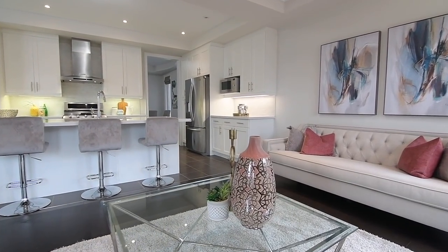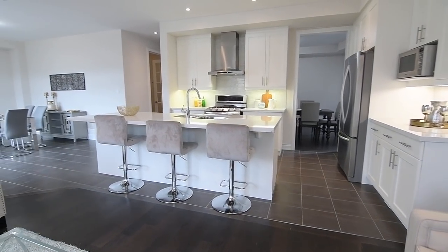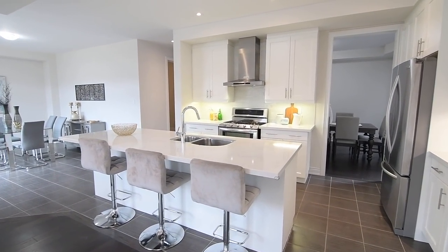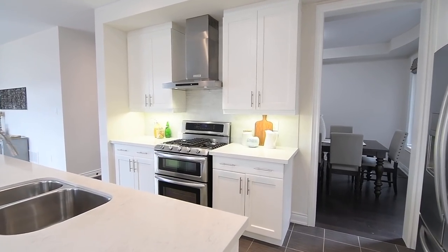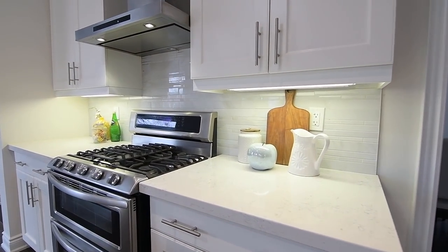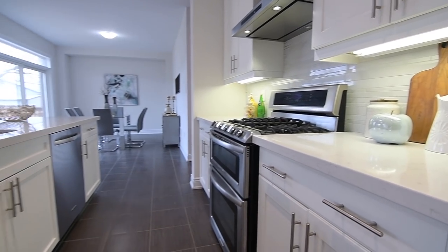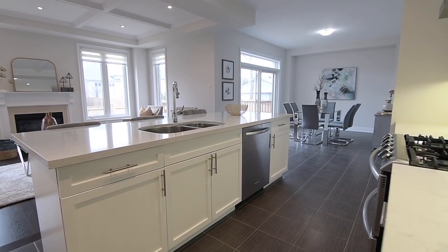This stunning culinary workspace showcases a stainless steel French door fridge, a range with dual ovens and gas cooktop, and a built-in dishwasher, white cabinetry with extended height uppers and upgraded hardware, while its under-cabinet lighting accentuates stone-tiled backsplashes, quartz counters, as well as a huge center island with a stainless steel double undermount sink and seating.